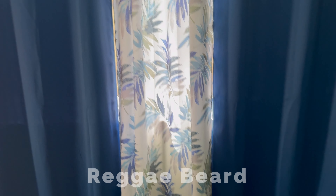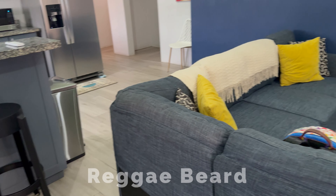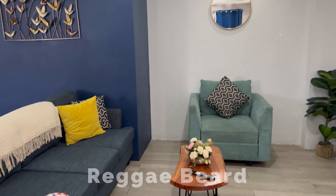You definitely have a lot of windows. Let me slow down so I don't make y'all dizzy. As I said, the living room was absolutely stunning.